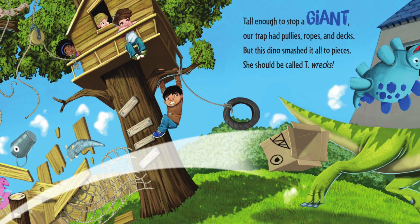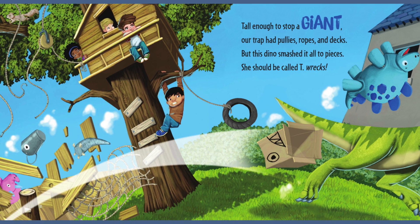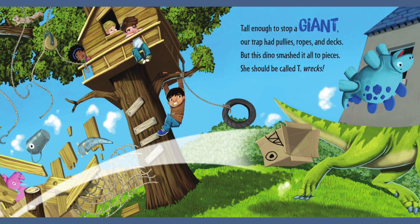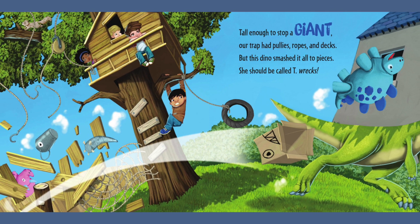She won't be able to resist — tall enough to stop a giant. Our trap has pulleys, ropes and decks. But this dino smashed it all to pieces. She should be called T-Rex.